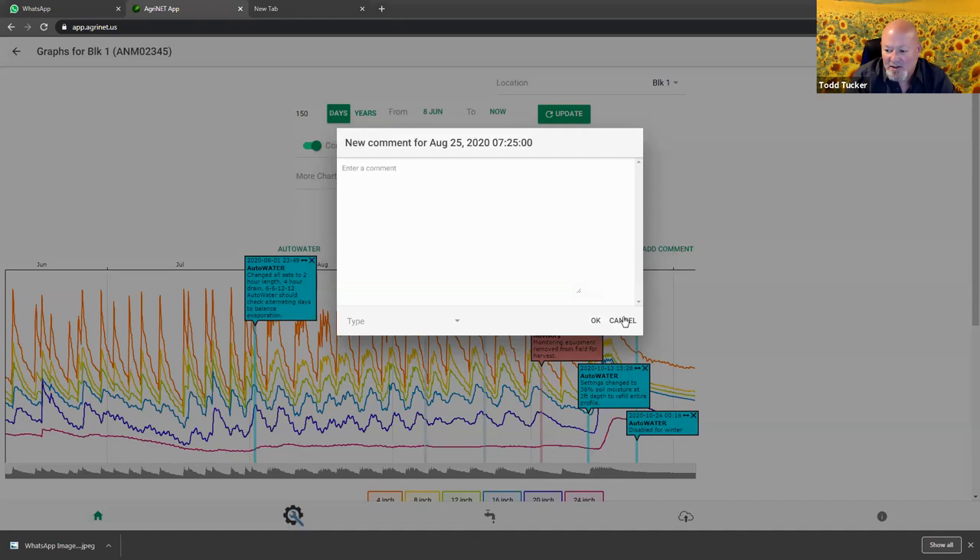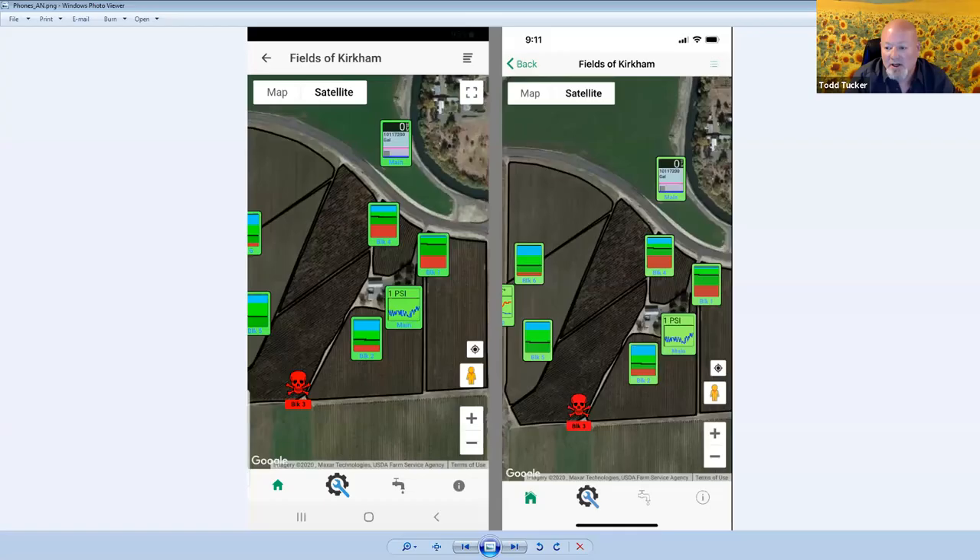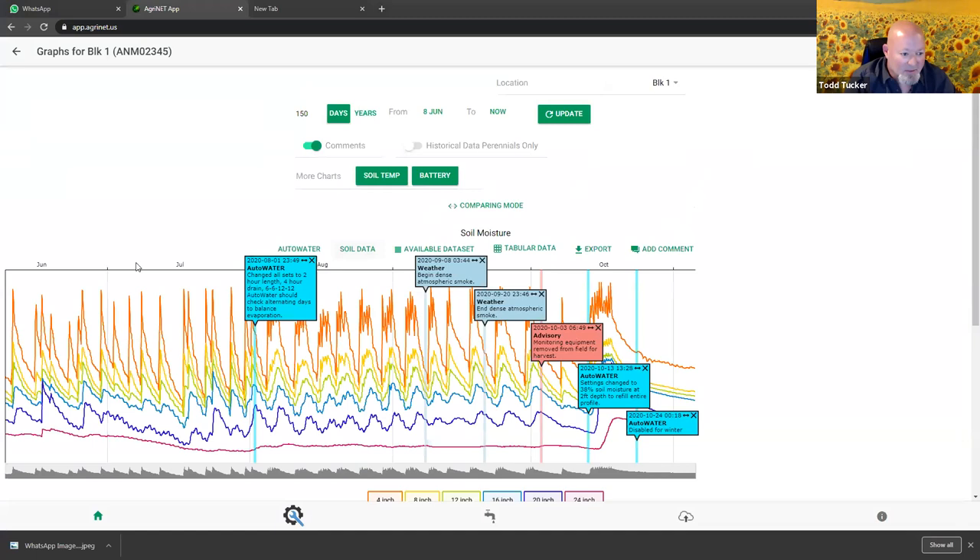All of this can be done on your phone, on your tablet, iPhones, Androids. Here's an example of what the app looks like when you pull it up on Android or iPhone. You can also export data - if you wanted to pull this data into a spreadsheet. That's basically the soil moisture monitoring system we have here. Are there any questions on the idea of how we might use this soil moisture monitoring to start to schedule irrigations, or anything I didn't explain very well?